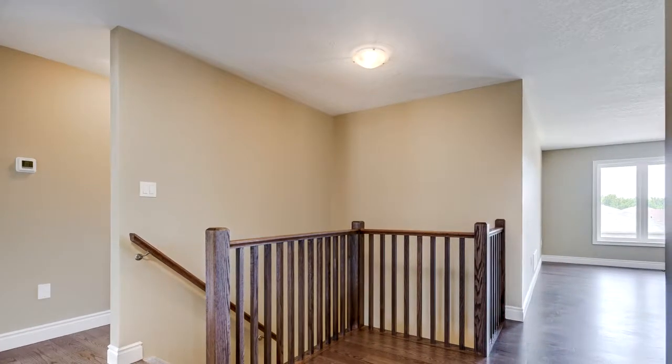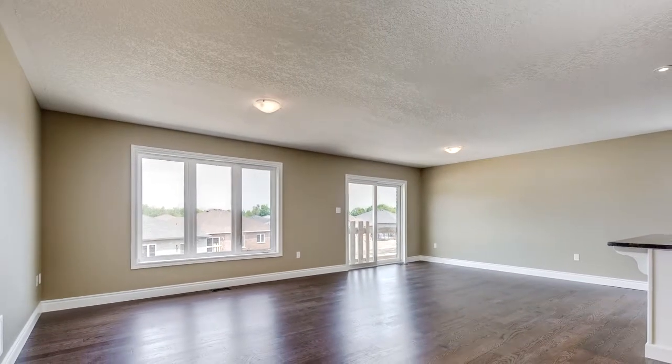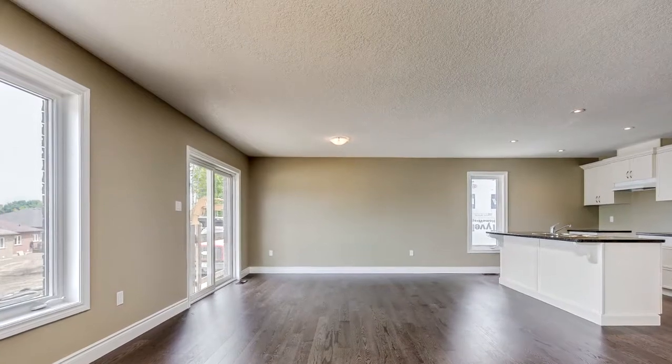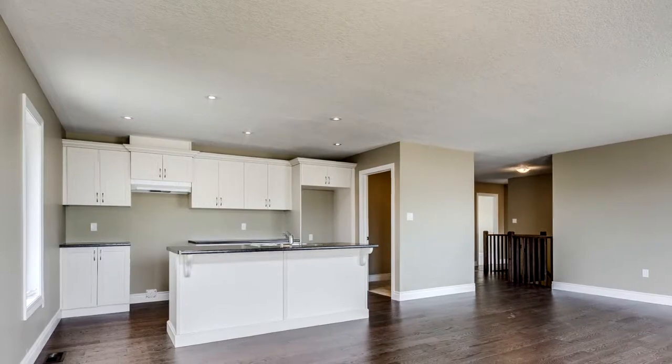Open concept living, main floor laundry, and a main floor 4 piece bath and a lovely master bedroom with a walk-in closet and 3 piece en suite. Central vacuum and bath are both roughed in and there are larger basement windows.